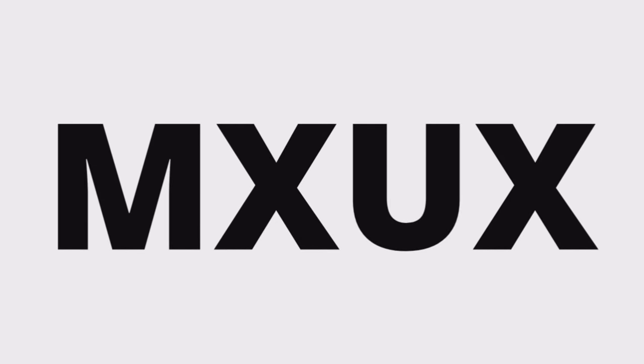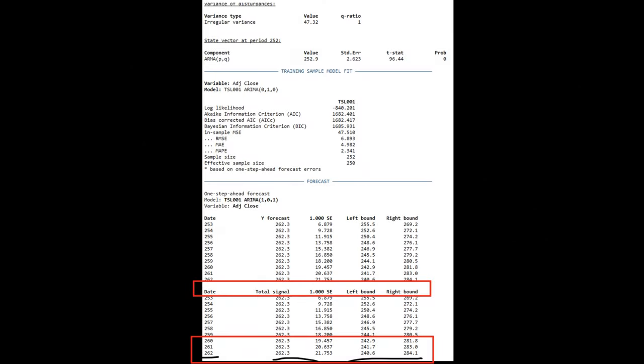This is MXUX. I just wanted to go over some information on the Tesla stock price. This is some of the stuff I do, and that's why I make these videos, because it forces me to do these reviews for my own use.